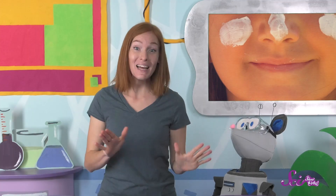Other animals don't put on sunscreen like humans do, so how do they protect themselves from the sun? Well, plenty of animals already have something on top of their skin to protect them from getting a sunburn.